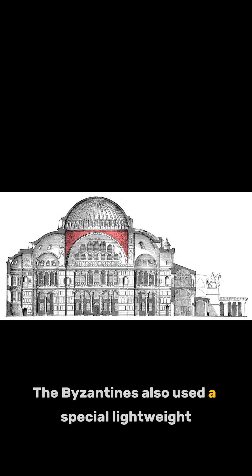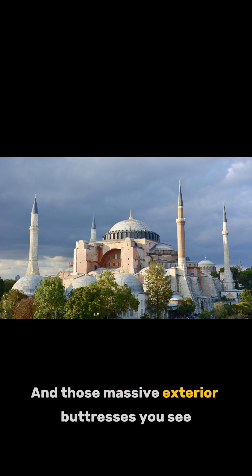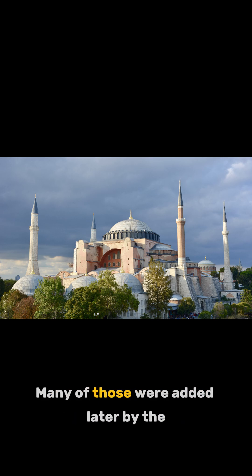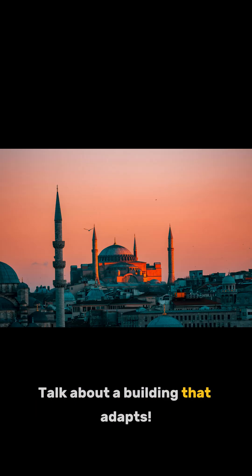The Byzantines also used a special lightweight brick and mortar that was actually stronger over time. And those massive exterior buttresses you see — many of those were added later by the Ottomans to reinforce the structure, especially after earthquakes. Talk about a building that adapts.